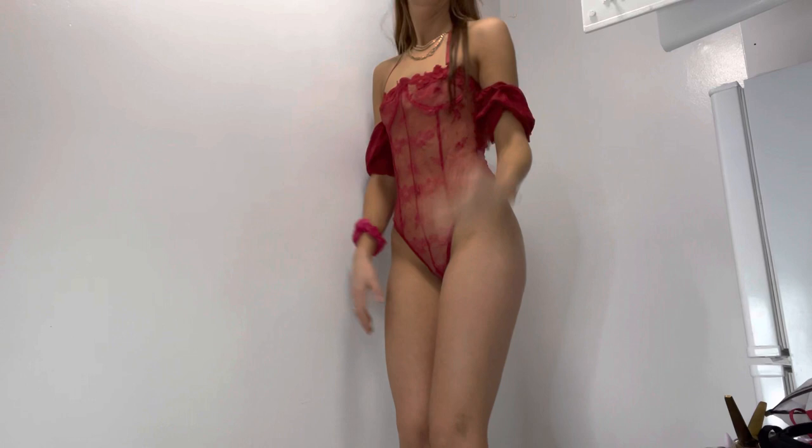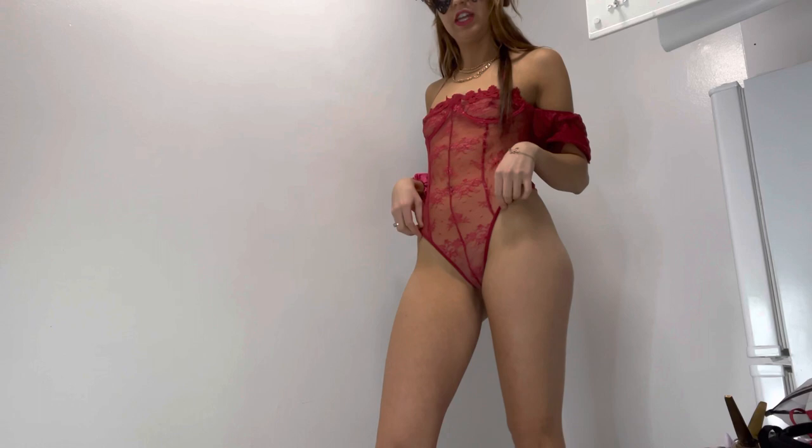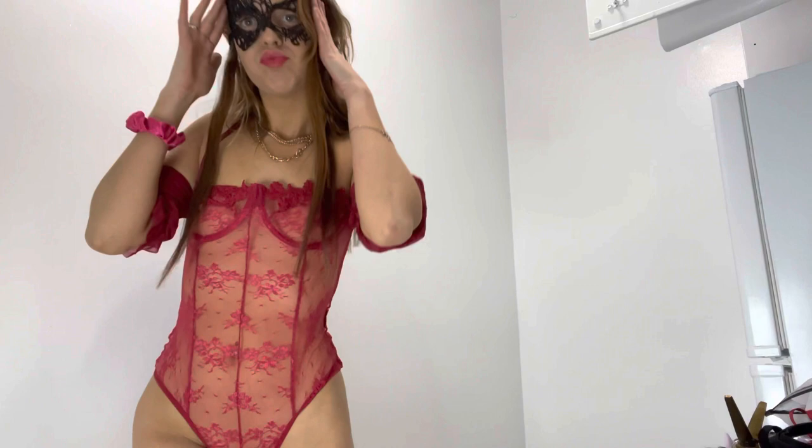Yes, it fits me so well. I would give this an eight. I think this is really pretty. I feel like I'm at a masquerade or something. This is so cute. Oh, and these are some red lips — ooh!